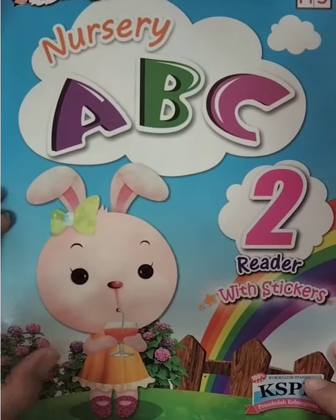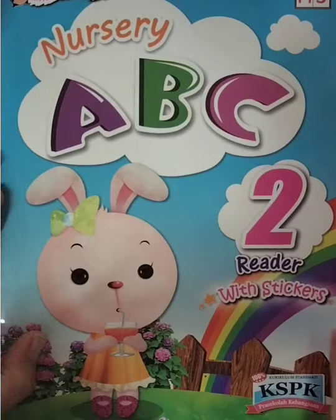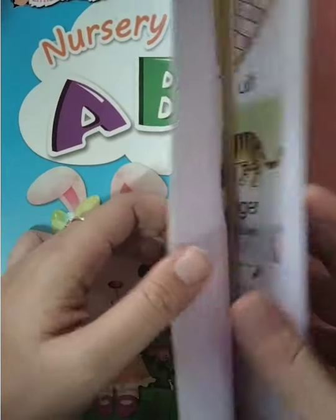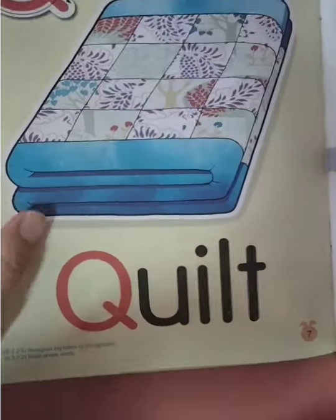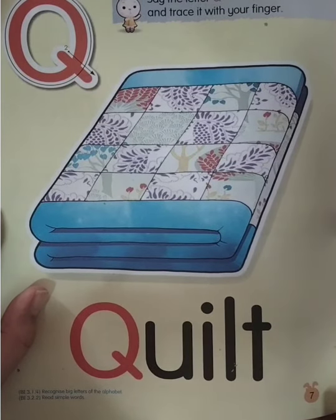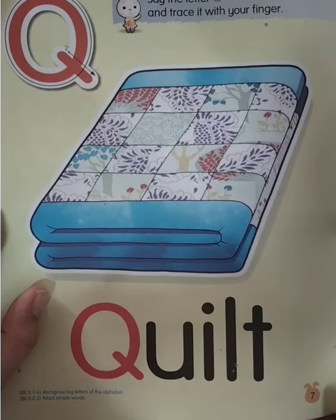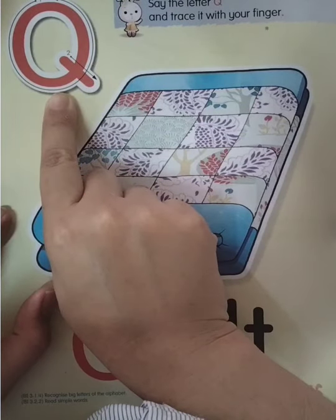Hello boys and girls! Now we're going to study English, so please take out your Mystery ABC Reader 2 and open page seven. Okay, we're going to review letter Q until letter W.